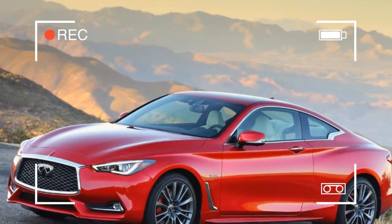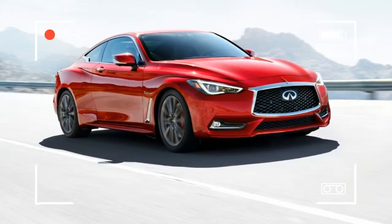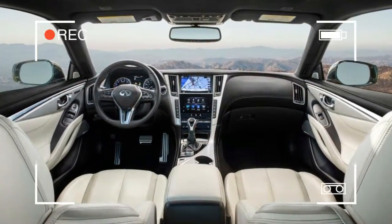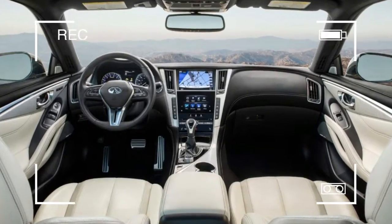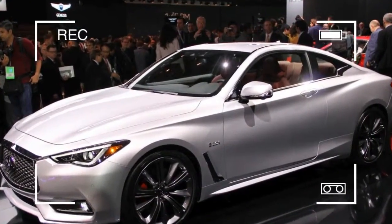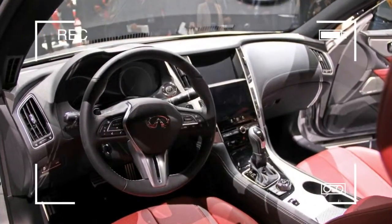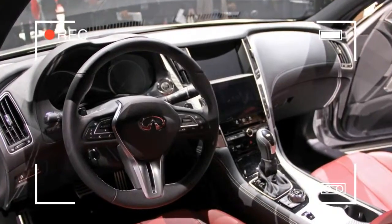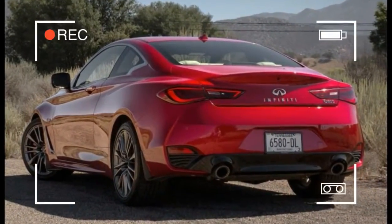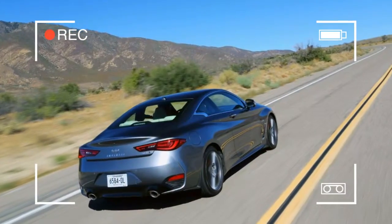Yes and no. One reason the Q60 can't be considered the second coming of the G35 is because, in a very fundamental sense, the G35 never really left. The Q60's architecture is an evolution of the FM platform that underpinned the original G35, as well as every G35, G37, and Q60 coupe since, plus their sedan counterparts.